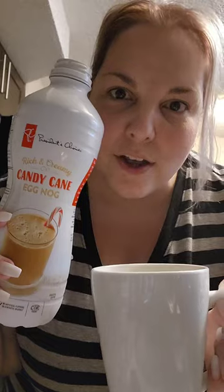It's the candy cane eggnog from President's Choice, and trust me it's delicious. Let's try this — fresh brewed coffee, candy cane eggnog, delicious latte. And this is the Kicking Horse Coffee, that's the one I use. So yeah, enjoy!